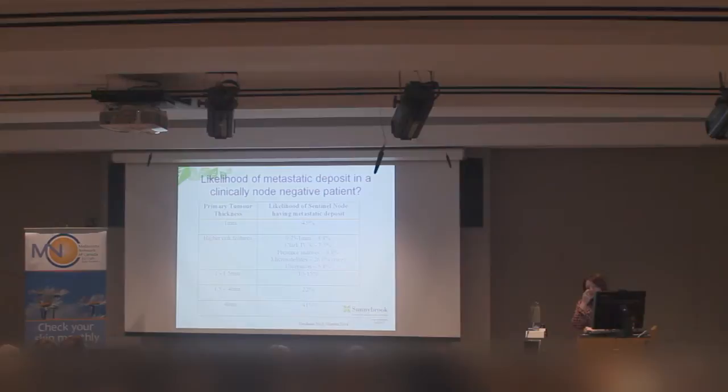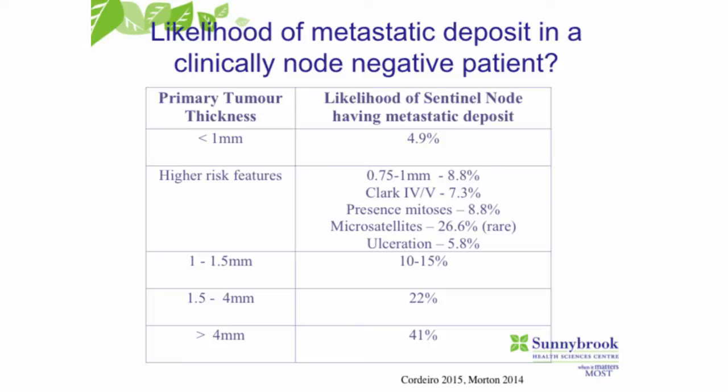Moving on to the lymph nodes — sentinel node biopsy was introduced in the late 1990s. Depending on the depth of the melanoma, it will determine the likelihood of the melanoma having spread from the primary to the nearest lymph node basin. If the melanoma is quite thin — less than a millimeter in depth — you're looking at around a 5% chance of lymph node involvement. When we get to melanoma between 1 and 4 millimeters, it's about a 20% chance of lymph node involvement.